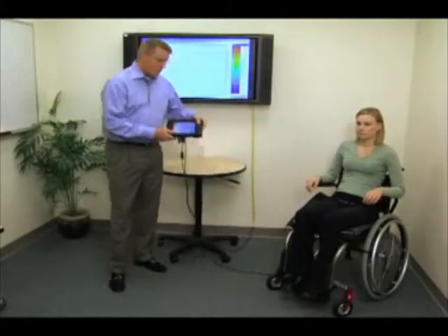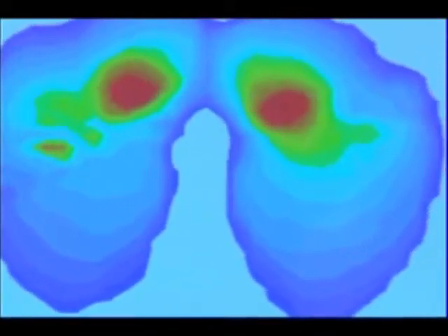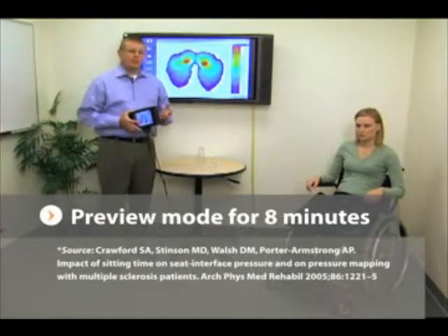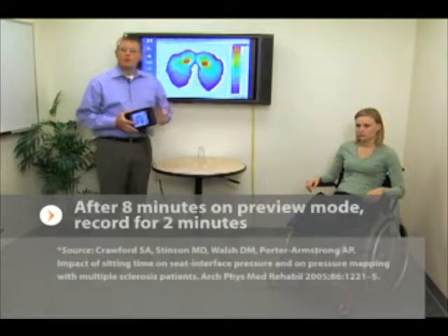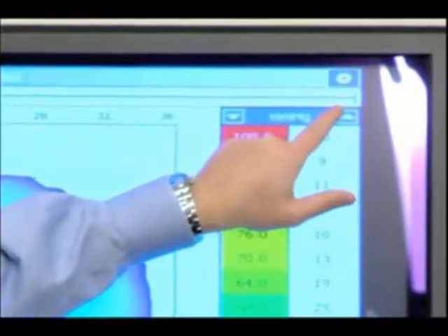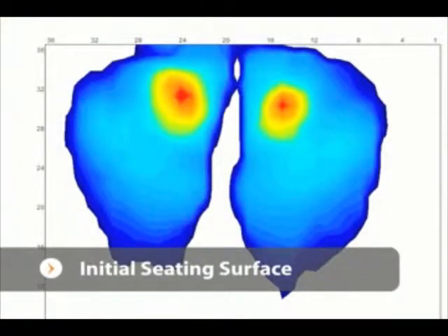With our current setup, we want to get a baseline reading. We need to record an image, so we're going to hit record. We're really not recording any frames right now — what we're doing is entering preview mode, indicated by a green blinking light. We'll do the preview mode for eight minutes, which allows her to sink into the cushion to its maximal depth. Then we'll record for two minutes. At the end of eight minutes, we press record, watching for frames at the top and a red blinking button, confirming we're now recording the session and gathering all this data for later analysis.